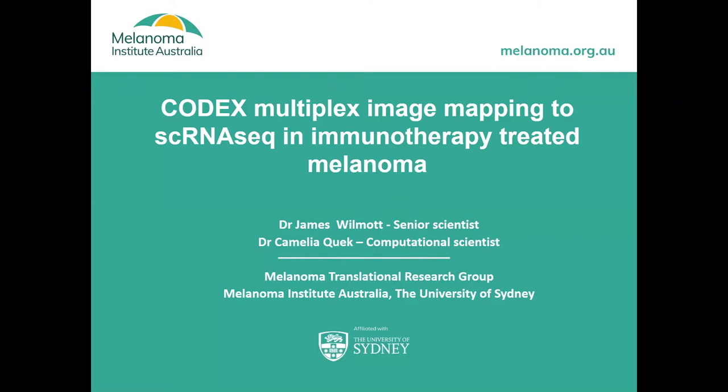It's a dual presentation — I'm doing a lot of the image analysis and I love the pretty pictures, whereas Dr. Camelia Quirk is a computational scientist in the group who takes the FCS files and the big data and makes the amazing plots. So it's a combined effort.